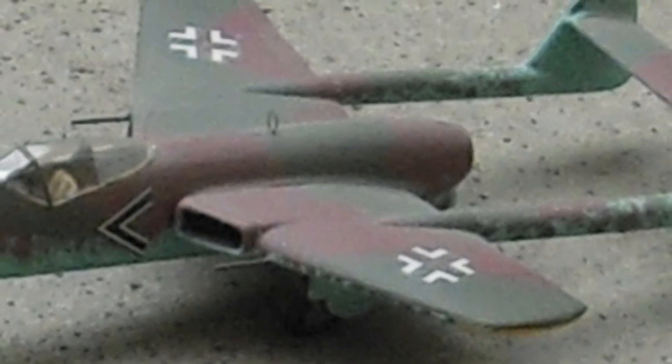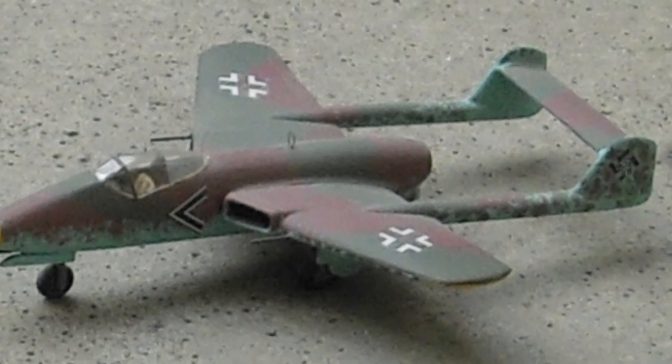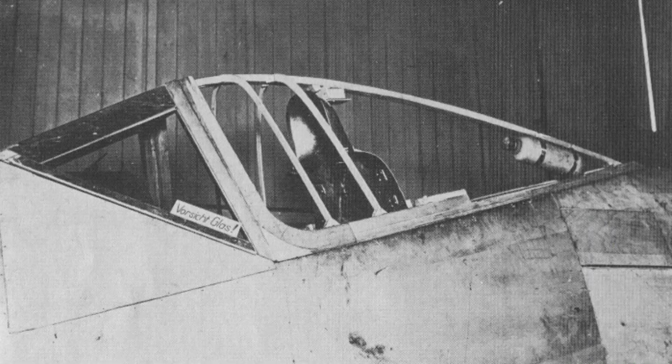The intended armament included two 30mm MK-103 or MK-108 cannons in the lower forward section, along with two 20mm MG-151/20 cannons in the wings.